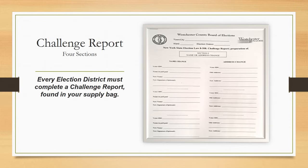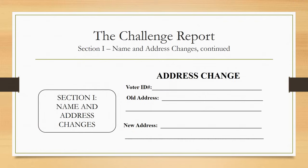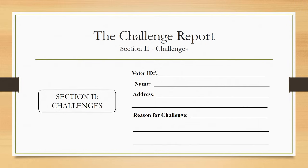Every election district must complete a challenge report found in your supply bag. If a voter has changed their name since they registered or last voted, they can still vote without re-registering as long as they still reside at the same address in your district. Have the voter sign their name as it appears in the ePollbook and just above it sign their new name, then continue through the prompts and note the name change in section 1 of the challenge report. If the voter's name is in your ePollbook but at a different address still within your election district, that person may vote on the voting machine. List the voter's ID, their old address, then their new address in section 1 of the challenge report.